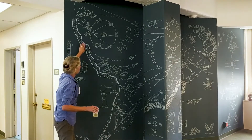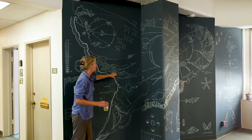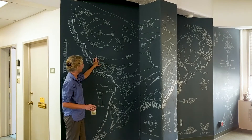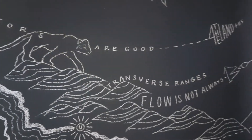This is the California coastline. These are the transverse mountain ranges here. Flow is not always one way. I've got a puma here, or a mountain lion. Predators are good for the land and us.